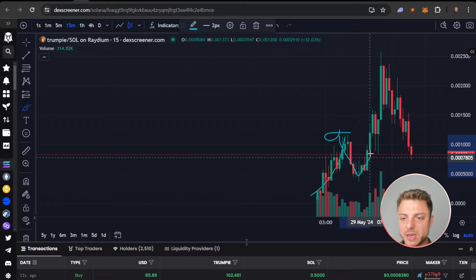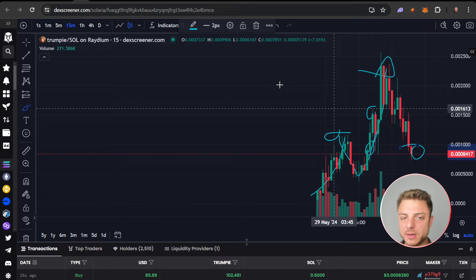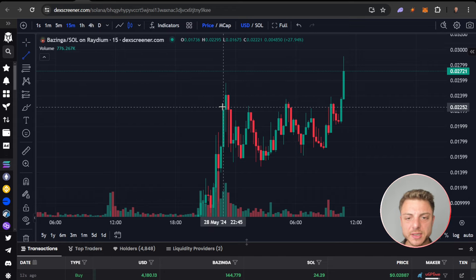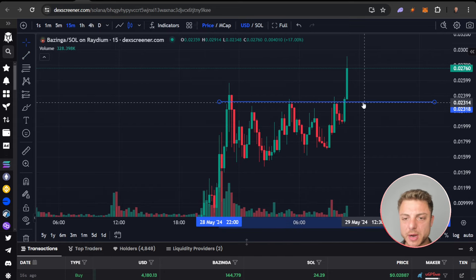Initially resistance, breakdown, break up, came back, used it as support, got a big break up — but right now we've got the breakdown, so we don't want to be looking at that particular coin. Even this one right here — actually cool, look at this.